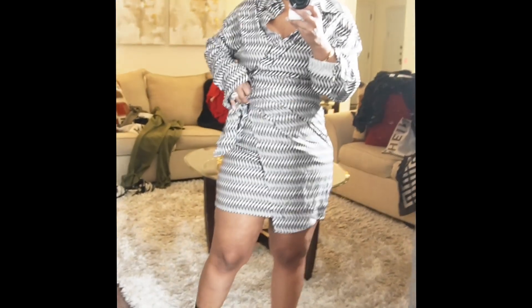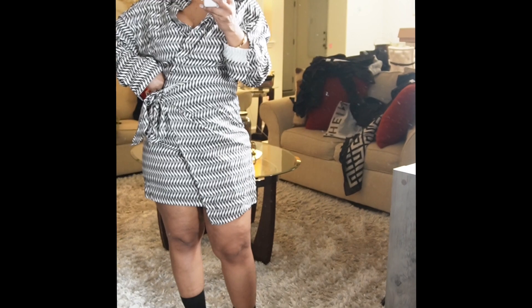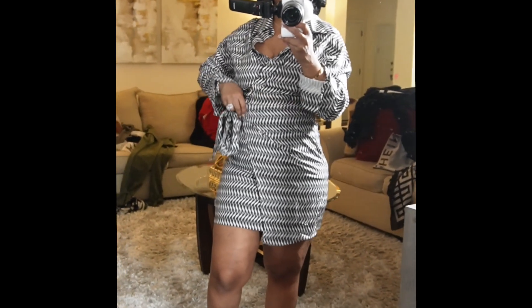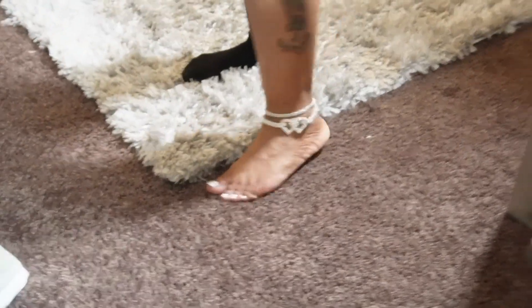I could see myself wearing this with my Tory Burch sandals and some cute white polish, and one of my Louis bags or my Gucci little bag. I'm gonna try on my ankle bracelets really quick. Okay — there are the ankle bracelets. I don't know about the one with the heart; I think I like the other one better, but they look cute.